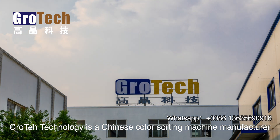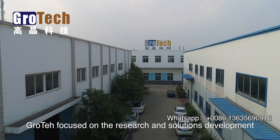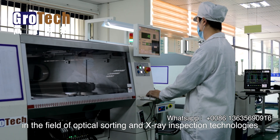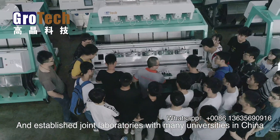Grotec Technology is a Chinese color sorting machine manufacturer. Grotec focused on the research and solutions development in the field of optical sorting and X-ray inspection technologies, and established joint laboratories with many universities in China.